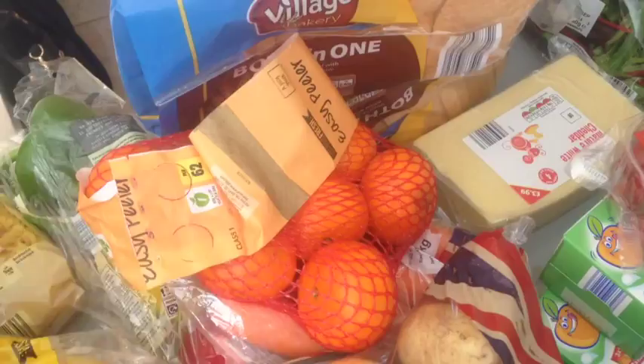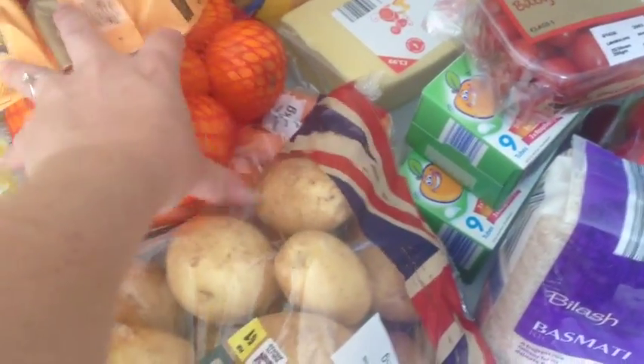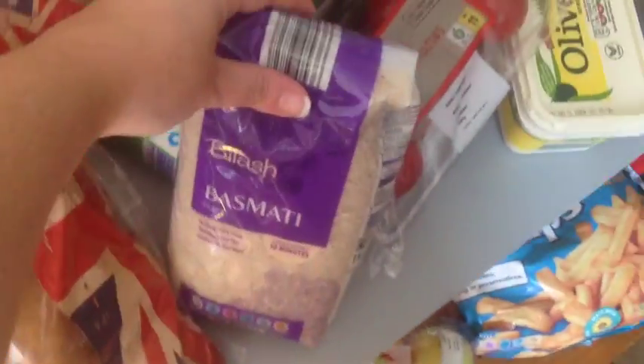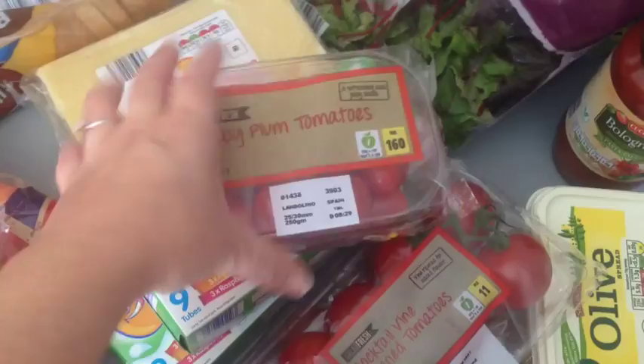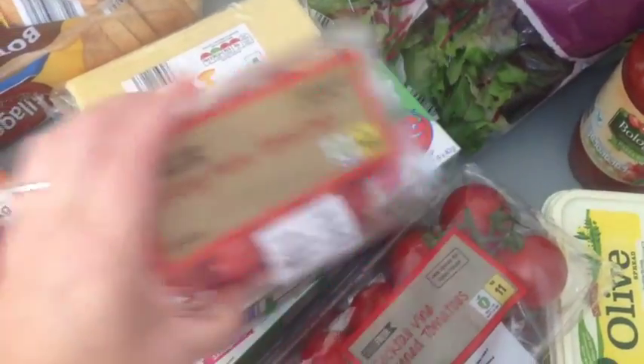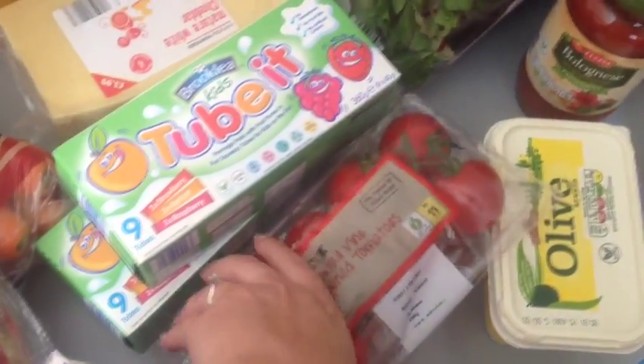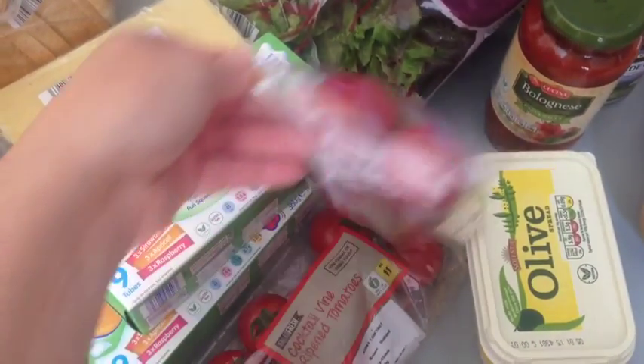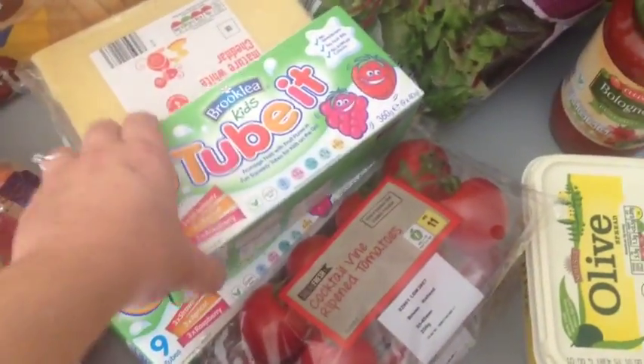Some pasta, peppers, some easy peelers for the girls' lunches to snack on. Plum tomatoes — these are for us. We usually have these on the weekend with eggs; we grill them in the oven. They're delicious.